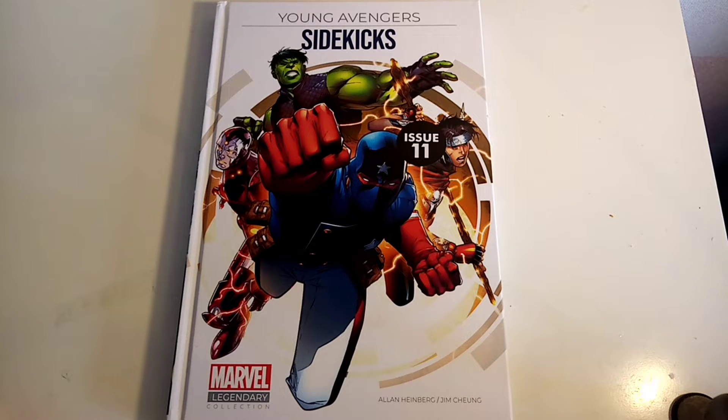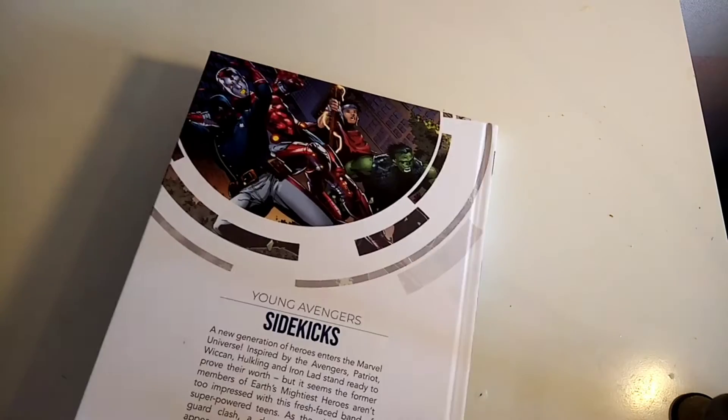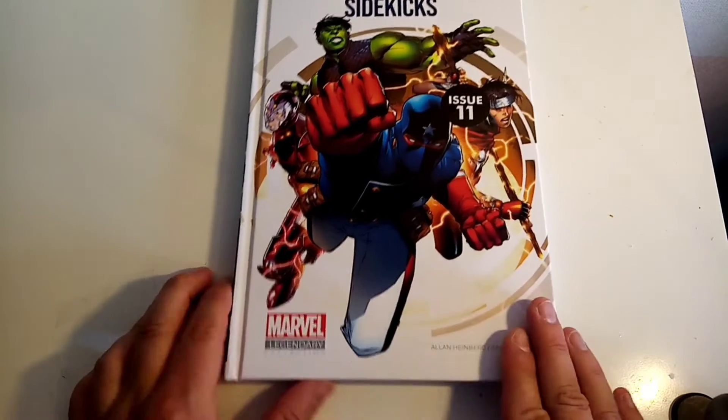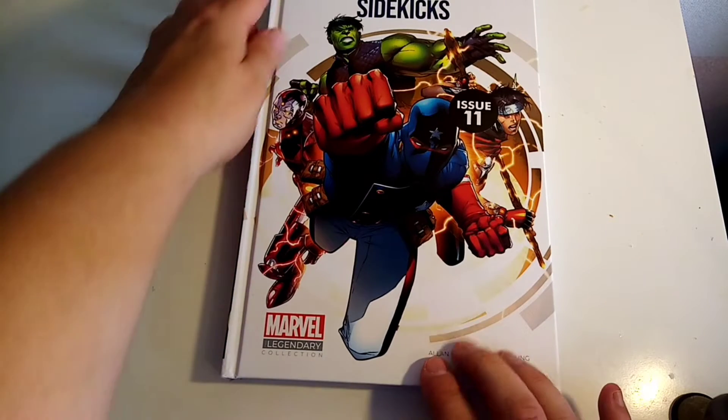Hello and welcome to a Smerd P video. Today I've got Marvel Legendary Collection issue 11, which is Young Avengers: Sidekicks. I buy mine from Hatchet Paperworks and very disappointingly I have some damage here and some damage here.